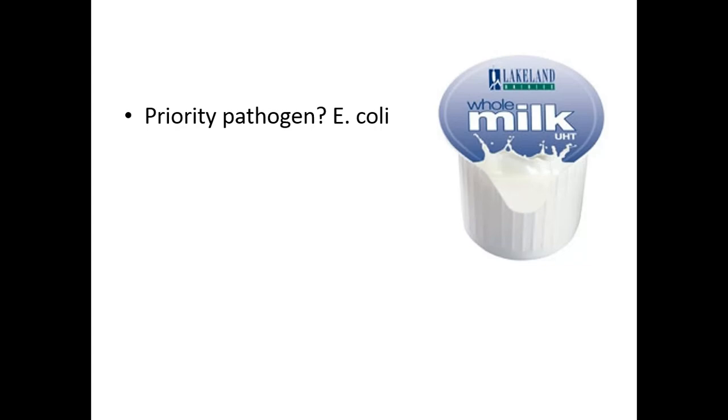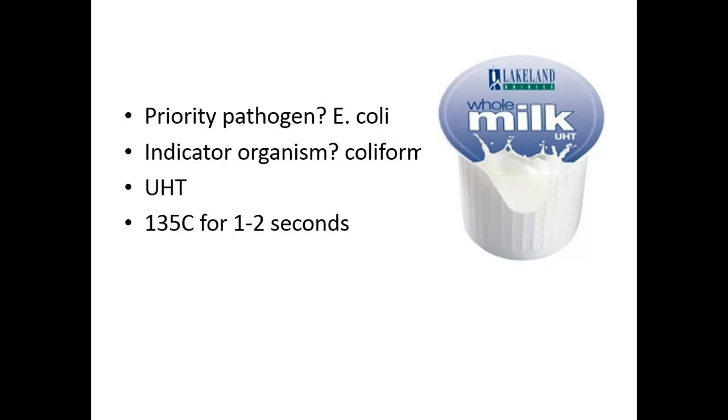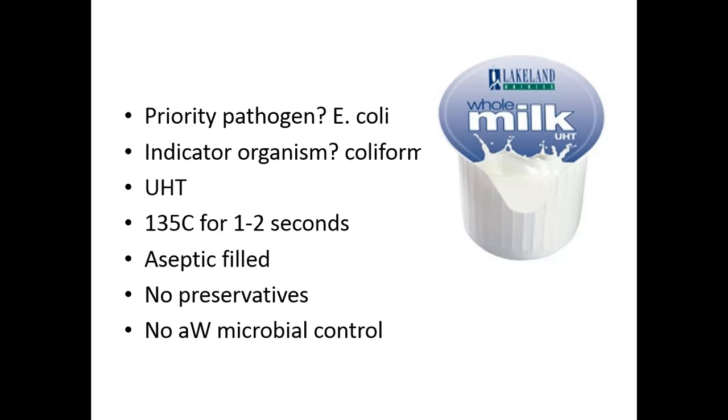What do we know about its pathogens? E. coli is a priority pathogen in milk products. UHT pasteurization is 135 degrees Celsius for approximately one to two seconds. Because milk is a neutral pH product and a very high water activity product, you want a very effective time-temperature protocol. It's aseptically filled — the containers are not heat resistant, so the air quality is controlled and the packaging is sterilized. No preservatives and no water activity or microbial control, but it is a shelf-stable product that can be left on the counter for an extended period without spoilage issues.